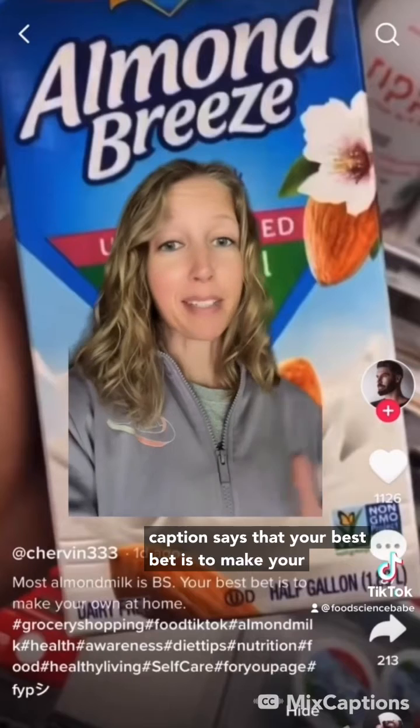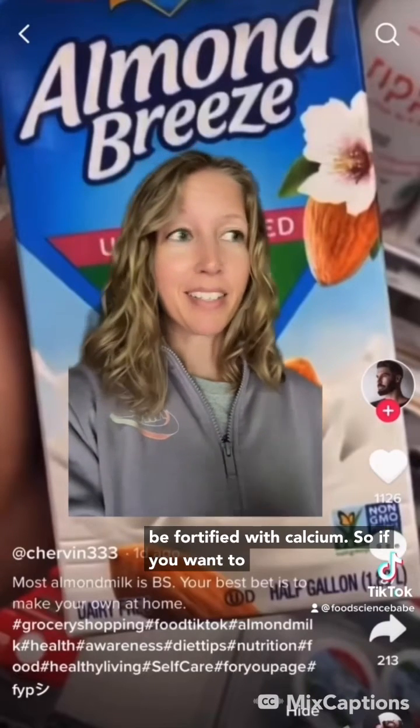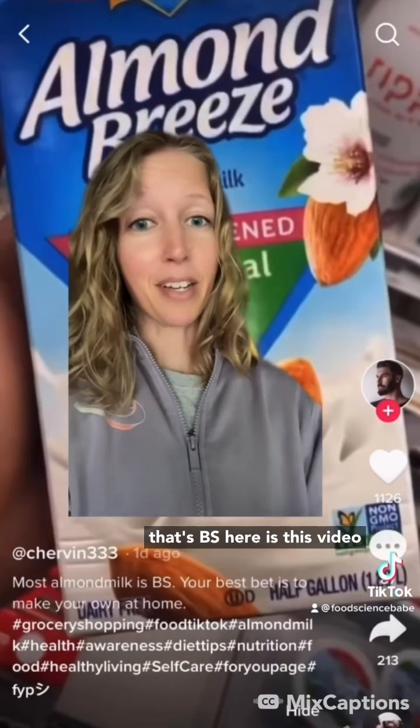The caption says your best bet is to make your own, but if you make your own, it's not going to be fortified with calcium. So if you want to make your own, that's fine, but that doesn't necessarily make it better. The only thing that's BS here is this video.